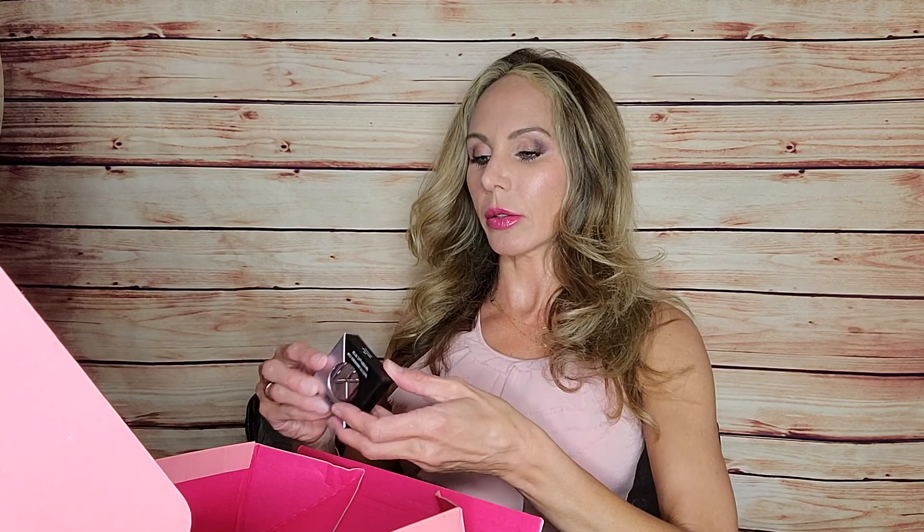The third item is the Ilia Maquillage makeup multi-dimensional eye color duo. It's pretty, but I've gotten to where I just use palettes all the time — I used to use single Mac eyeshadows, but I prefer palettes because it's easier to have all your colors right there. The packaging is a bit tricky to open though.